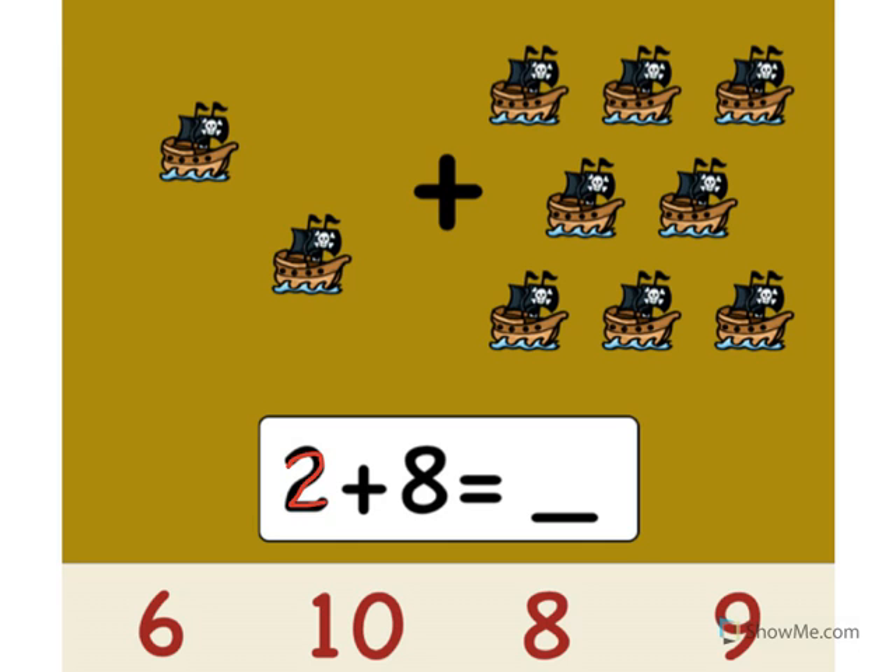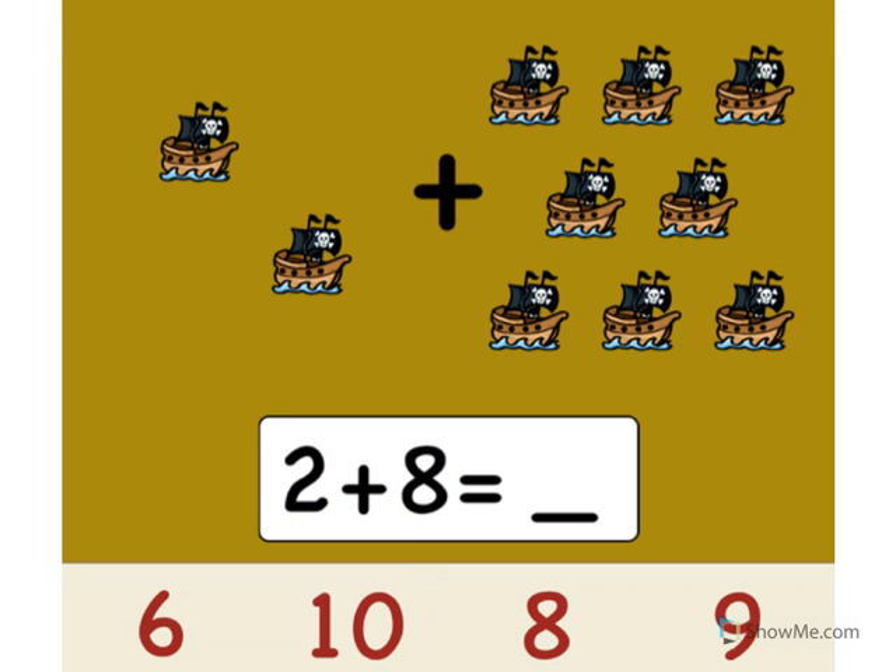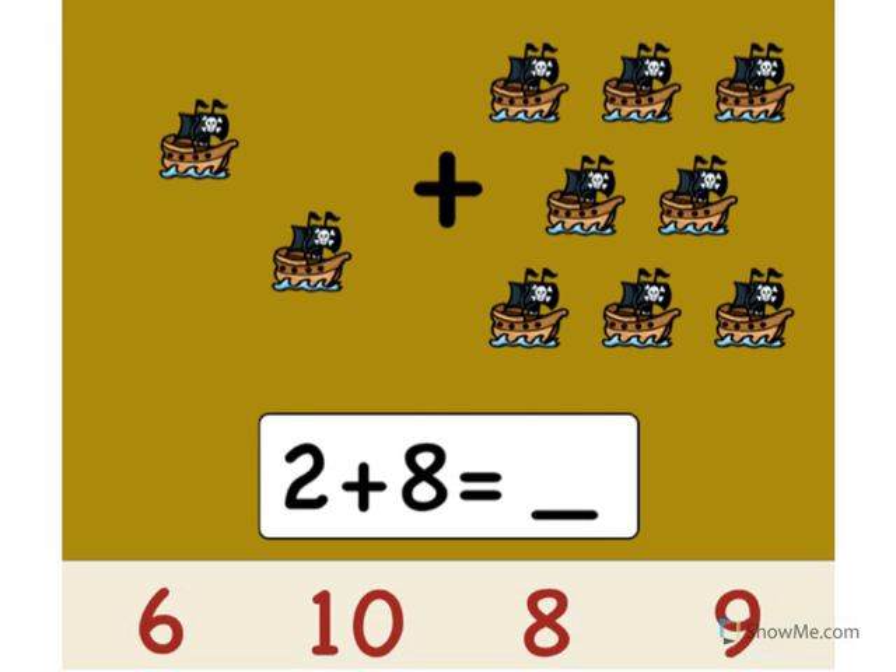2 plus 8 equals what? Let's count the pirate ships. Ready? One, two, three, four, five, six, seven, eight, nine, ten. Point to the number ten. Good job. 2 plus 8 equals 10. Nice.